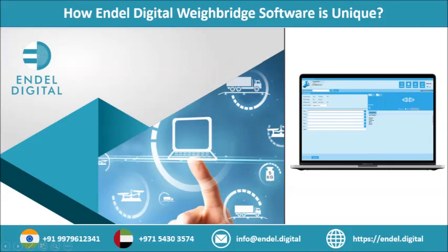We help enhance business operations with Weymast weighbridge software at Endel Digital Solutions. To know more about weighbridge software, visit endel.digital. Thanks for watching our video — don't forget to press the bell icon.